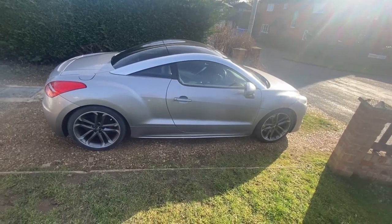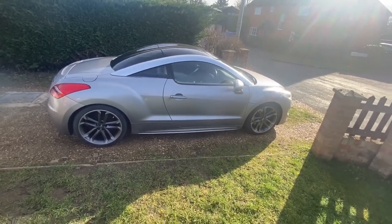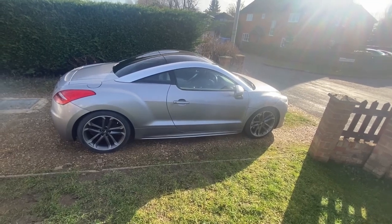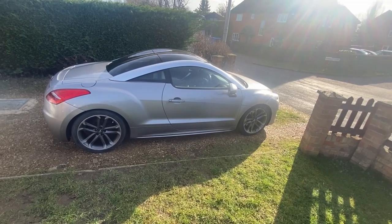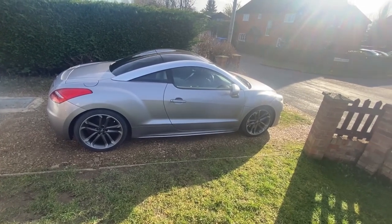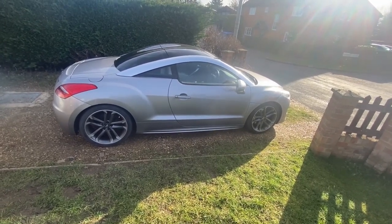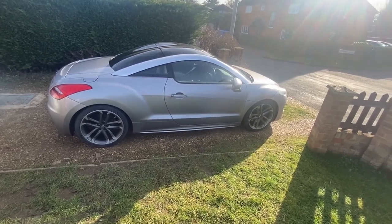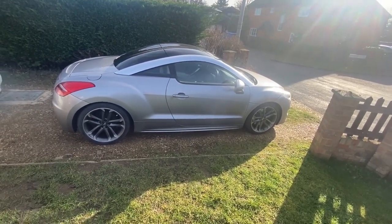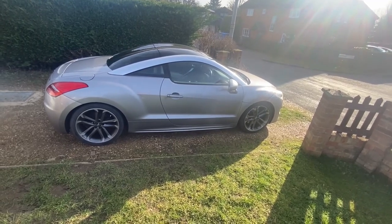This is a Peugeot RCZ on a 61 plate, so 2011. It's the two litre - you can probably see because I've left it warming up, apologies to Greta Thunberg - it's a two litre HDi diesel pulling out about 163 brake horsepower. In terms of the RCZ lineup, they did various engine variants: this two litre diesel, various guises of 1.6 turbo petrols ranging from 150 horsepower all the way up to the fantastic RCZ R, which is something like 300bhp - a flying machine. These are front wheel drive; they were never four wheel drive cars.